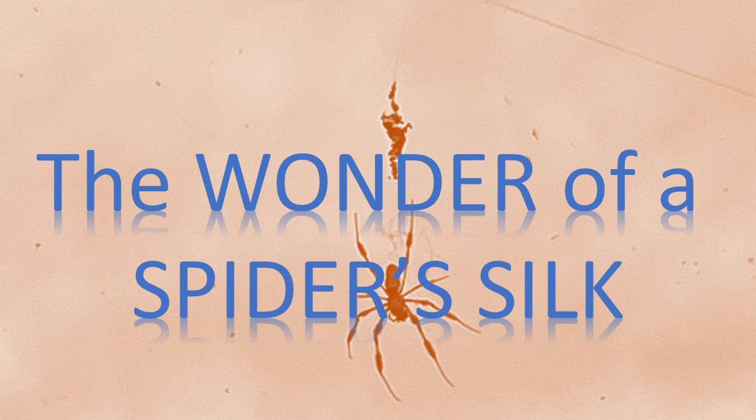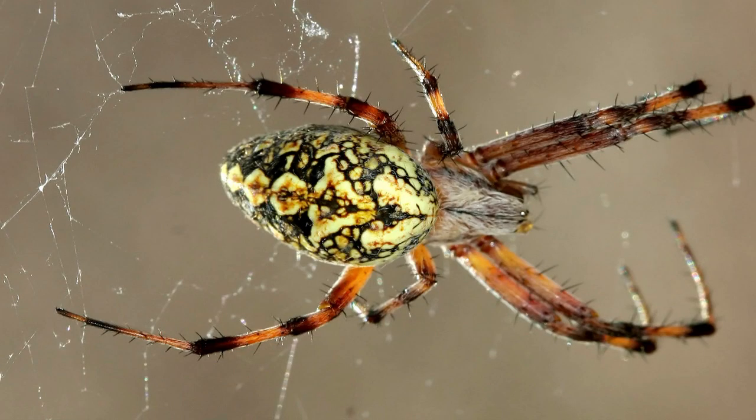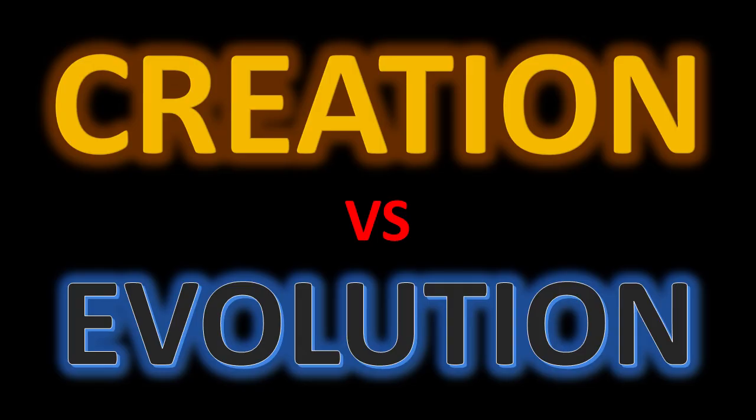The wonder of a spider's silk. Welcome to Nugget 382. Today we're going to talk about spiders — how they make silk, make webs, and why.